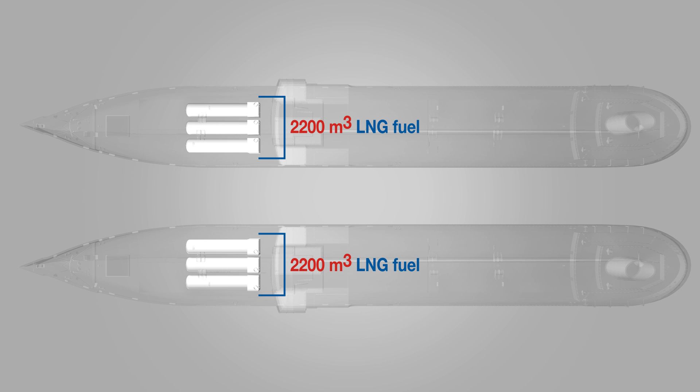INOX CVA manufactured six such tanks for two Conroe ships. Once commissioned, each will carry 2,200 cubic meters of LNG fuel — one of the largest capacities in the world.